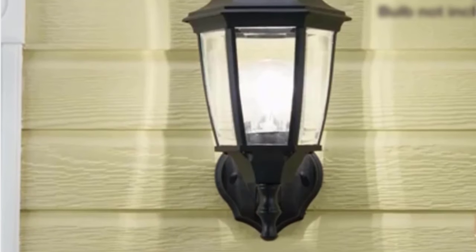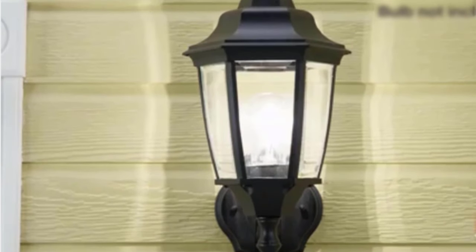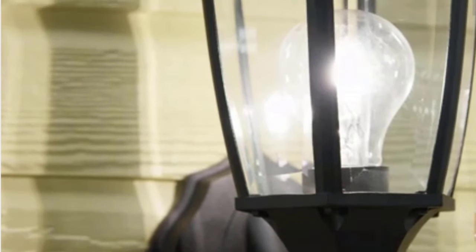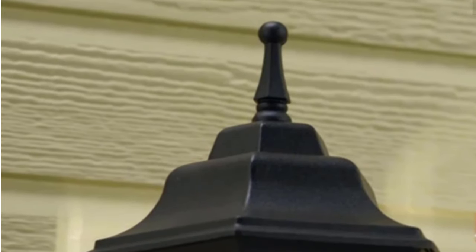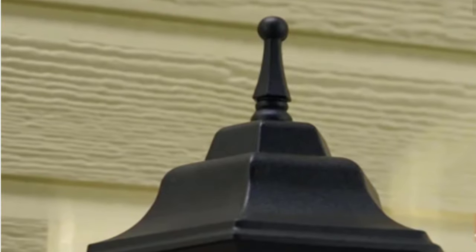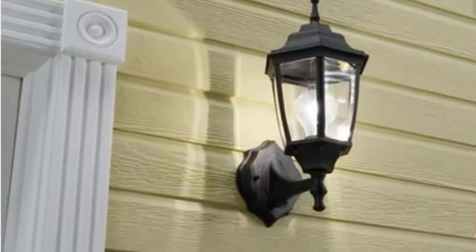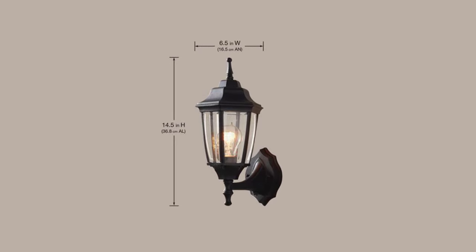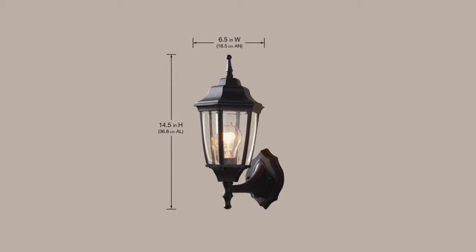The lantern is compatible with a maximum of a 100 watt standard light bulb to illuminate the whole area. To conserve energy, you can use an LED or CFL bulb. It also comes with a photo cell that switches on the light bulb at dusk and turns it off at dawn, so you never have to worry if nobody's home to switch it on and off. This lantern measures seven and three fourths inches in depth, 14.5 inches tall, and six and a half inches wide.